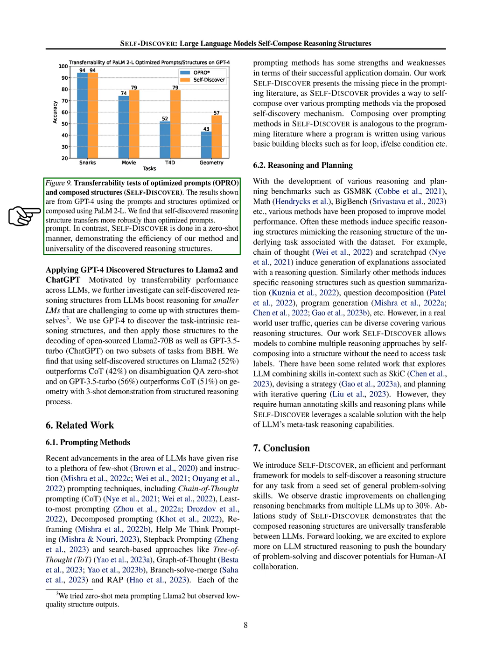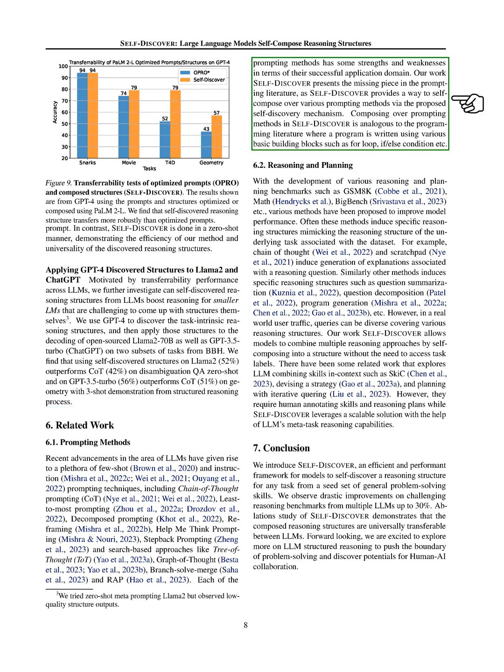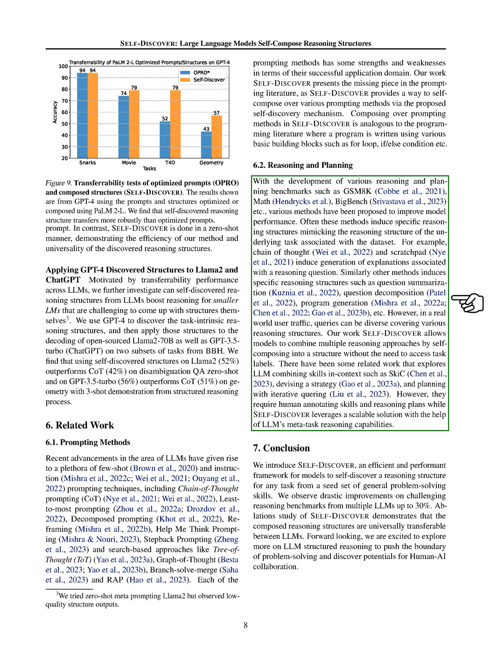The prompting landscape is quite diverse, with many different strategies like chain-of-thought prompting and others, each with strengths and weaknesses depending on the task. What sets Self-Discover apart is its ability to blend these methods together, creating a more versatile and powerful approach to solving reasoning tasks. It's a bit like programming, where you use different basic elements to write a program — Self-Discover does something similar with prompting methods. Lastly, reasoning and planning are crucial in LLM development, and our Self-Discover method offers a way to combine multiple reasoning approaches seamlessly, without needing specific task labels, allowing for more flexibility and adaptability in how models approach and solve reasoning tasks.